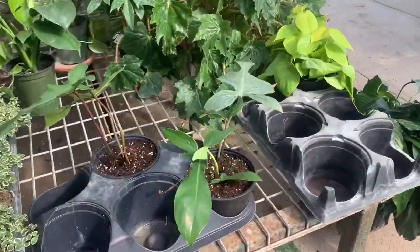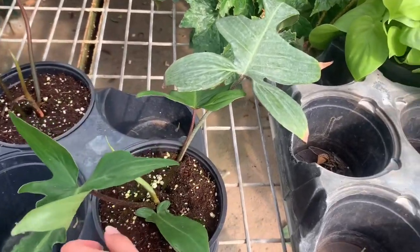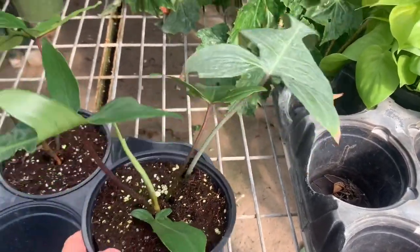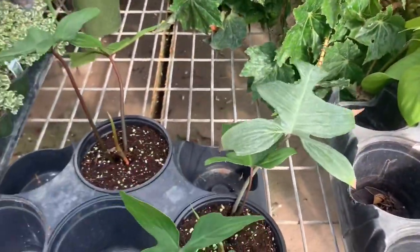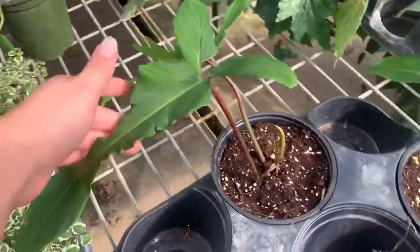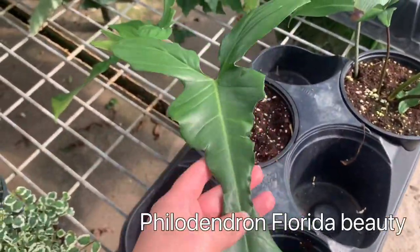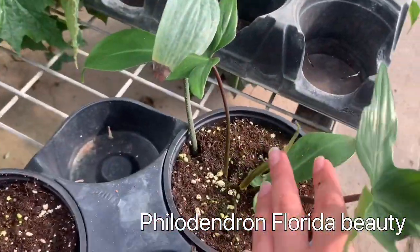It does look like they do have some Philodendron Florida Beauty left. I think they're $45. I think I'll be getting one — they only have two left. I think I'll get this one because it has a new leaf coming out.